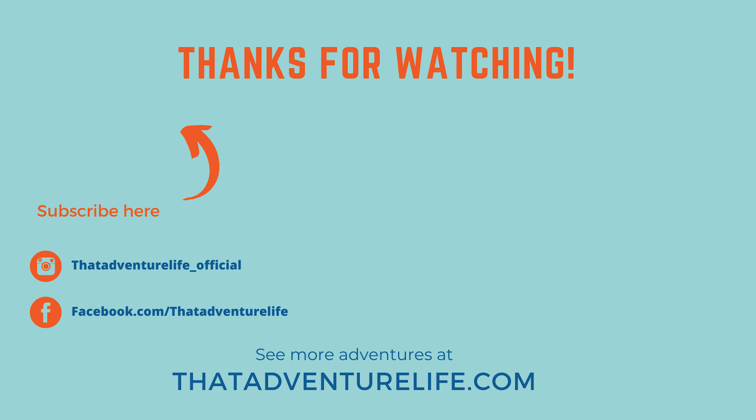If you enjoy our adventures, be sure to subscribe and hit that bell icon so you get notified of all of our new videos. Check us out on Instagram at LiveThatAdventureLife. And for the full story on this drive, check us out at ThatAdventureLife.com.